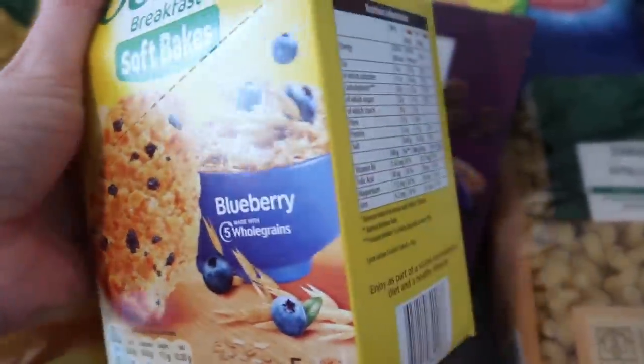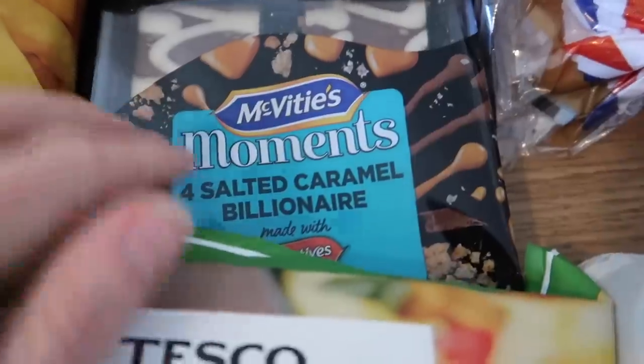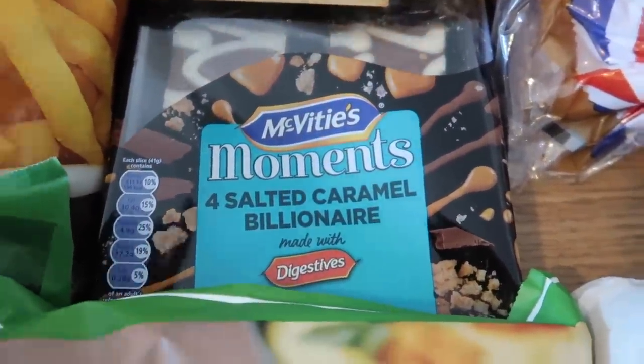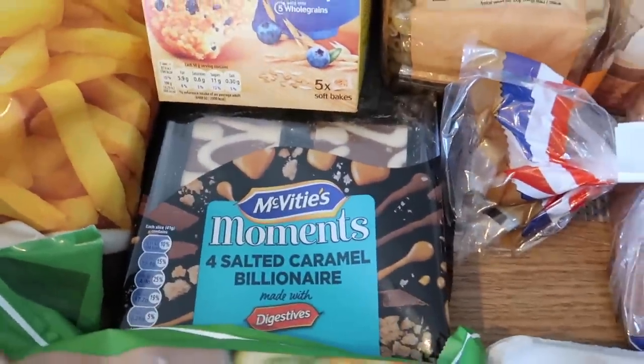I've also got some blueberry wholegrain soft bakes — the boys haven't tried these either and I think they were £1.39. These will go in lunch boxes when the boys go back to school next week. I also picked up some salted caramel biscuity things because the boys are off school and Bailey loves those — they can have those after dinner one day.